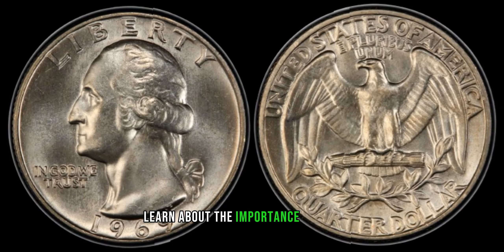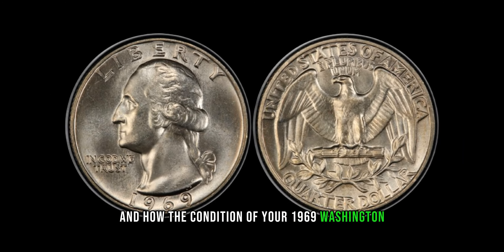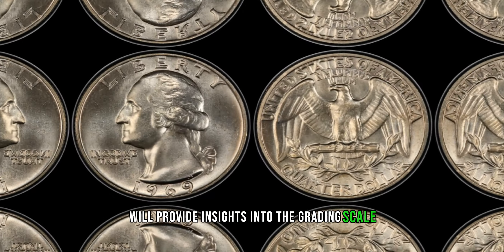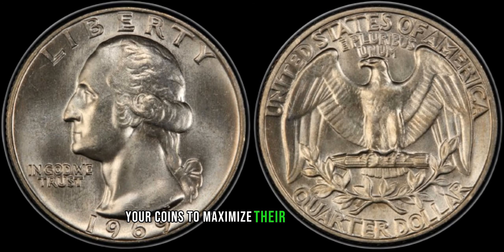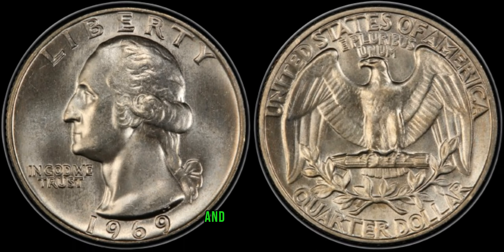Learn about the importance of grading and how the condition of your 1969 Washington quarter dollars can affect their value. We'll provide insights into the grading scale and share tips on assessing the state of your coins to maximize their potential worth.